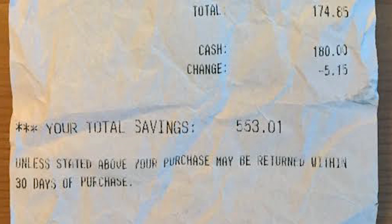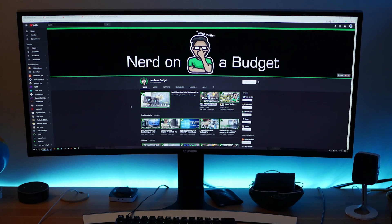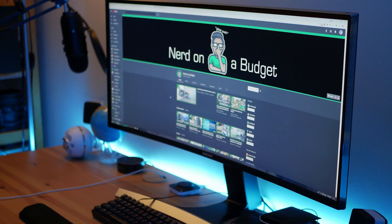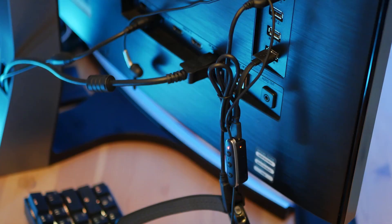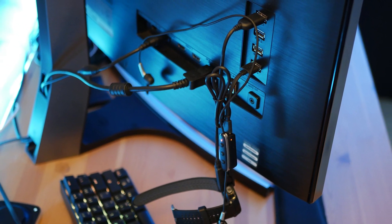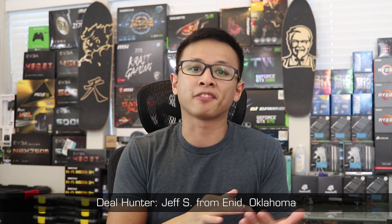Charles was expecting some issues because it was so cheap and open box, but it turned out the only things wrong were a few minor scratches on the stand. I also want to point out that this is what an exemplary submission looks like for Deal Hunter Showcase. In his email, Charles provided a great description of the situation, beautiful proof with receipts and the tag on the box, and really high-quality pictures to show off the product. Thank you for submitting that, Charles, and I hope you're enjoying that monitor.